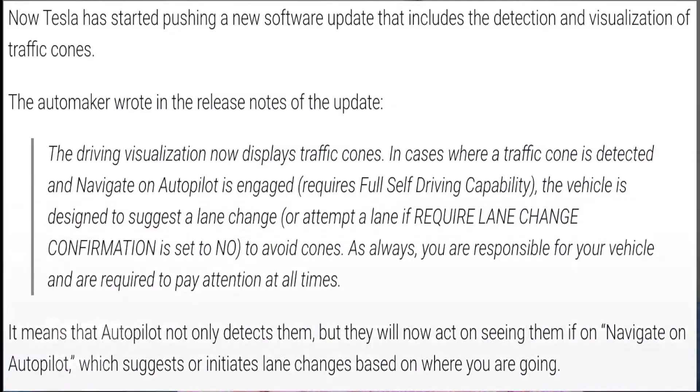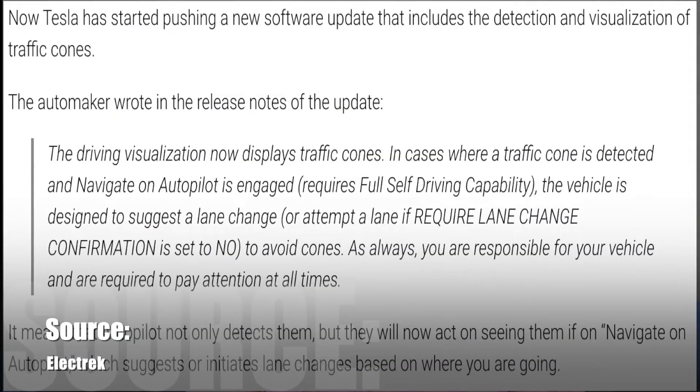If you really feel that you want this feature in future updates, I would suggest that you upgrade to full self-driving. For many of us who have already upgraded, we're still waiting for the hardware update and Tesla has not released any information as to when this may occur. The release notes state: the driving visualization now displays traffic cones where detected and Navigate on Autopilot is engaged, which requires full self-driving. The vehicle is designed to suggest a lane change to avoid the cones, and as always, you are responsible for your vehicle and required to pay attention at all times.